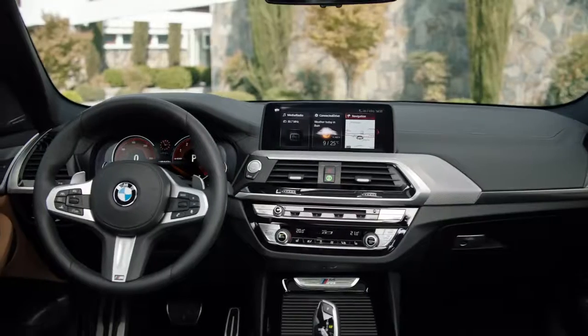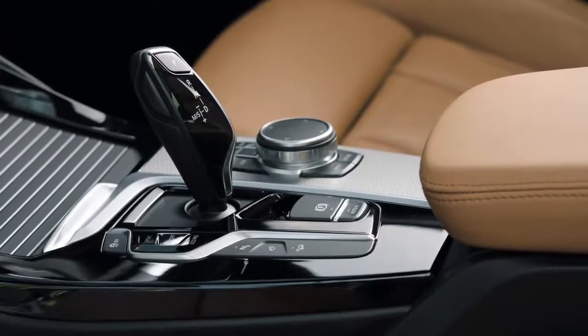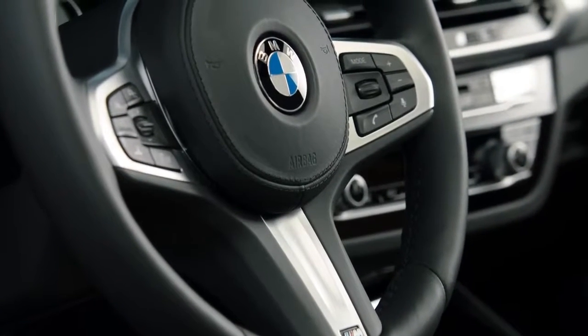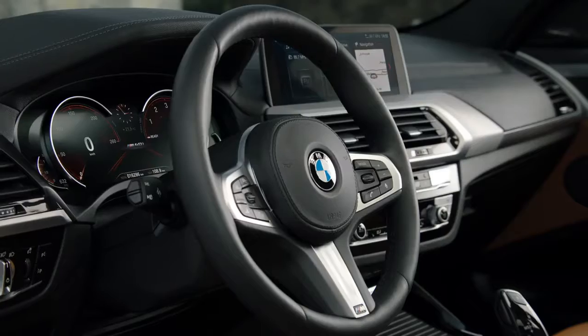Now let me show you the interior. Compared to its predecessor, it offers an even higher quality and a better touch and feel. The M40i includes a completely new M Sport multifunction steering wheel, the M design sport seats, and the Sensatec dashboard.